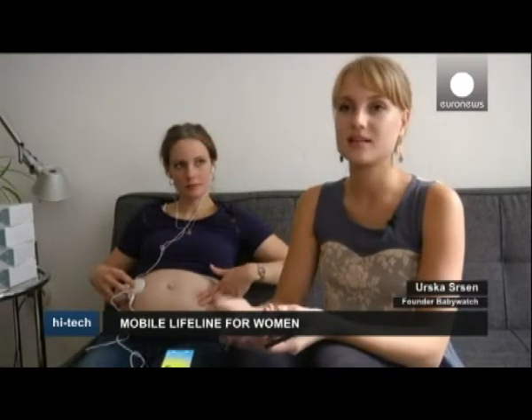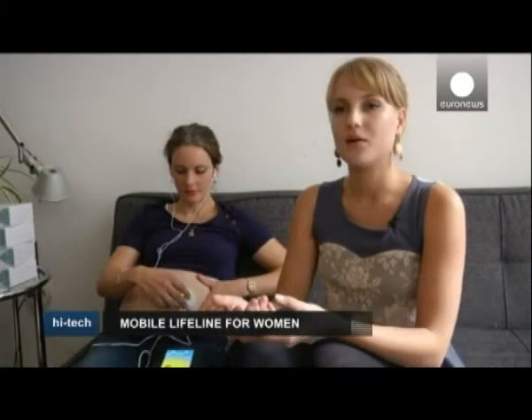Our innovation is in connecting it to the mobile phone, and also helping women to use this kind of device through the instructions of the app, bringing this interactive experience into pregnancy, enabling them to record the heartbeat and then share it with their loved ones.